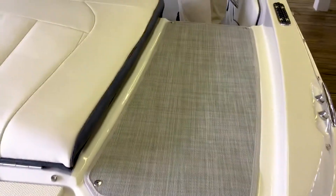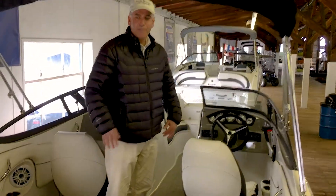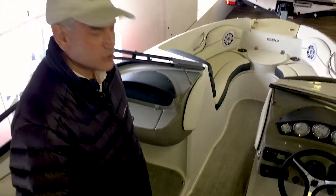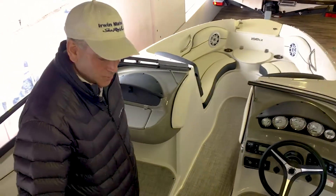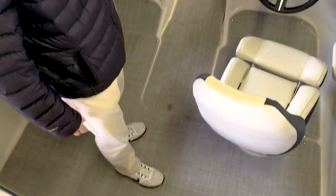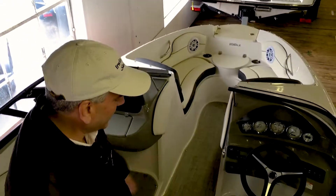Tons of storage on either side. A walk-through into the cockpit area with snap-in infinity carpeting. So if you choose to go out on a day where you're going to be doing a lot of water sports or fishing, you may want to just take the carpeting out. Or if you're just out recreating, having cocktails or coffee on your boat, maybe leave it in.